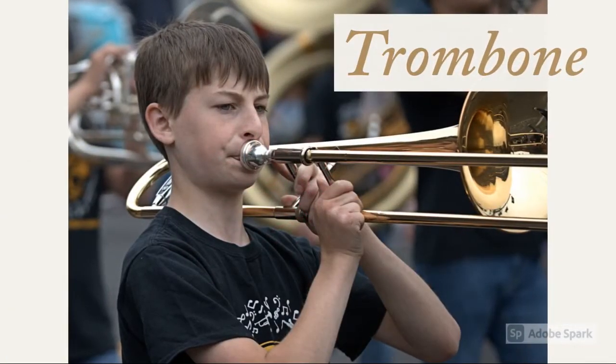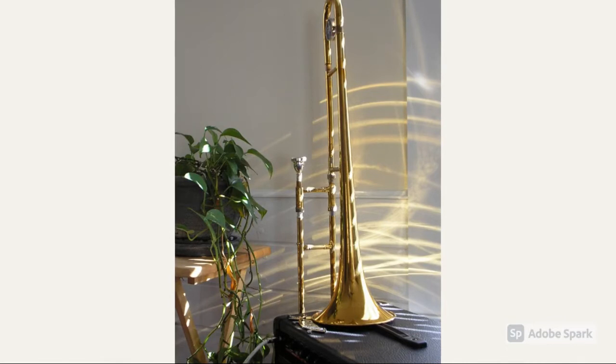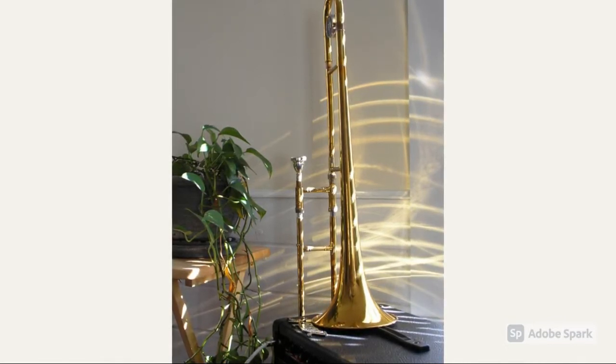This instrument is called a trombone. You may have seen a trombone in a movie or two, as they're very popular. It can be recognized by its long shape.